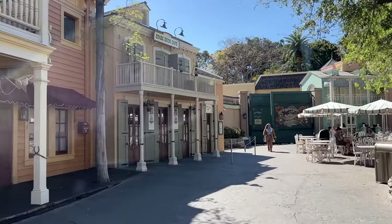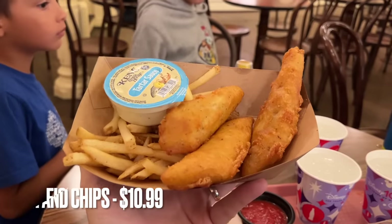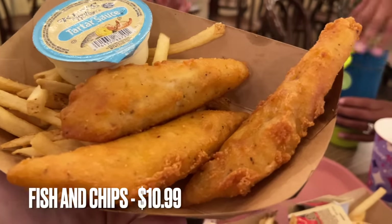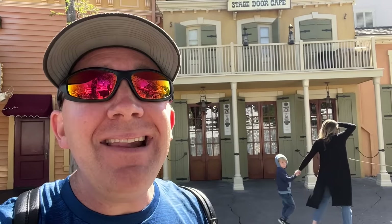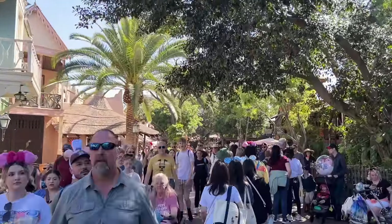Next door to the Golden Horseshoe is Stage Door Cafe, which has virtually the same foods. For Stage Door, the best item on the menu is the fish and chips — you can get fish and chips at Golden Horseshoe as well, but this one gets the nod. Stage Door Cafe also has corn dogs that Golden Horseshoe doesn't, plus funnel cakes. But keeping to quick service meals, fish and chips is the pick here as we enter the back way into Adventureland.